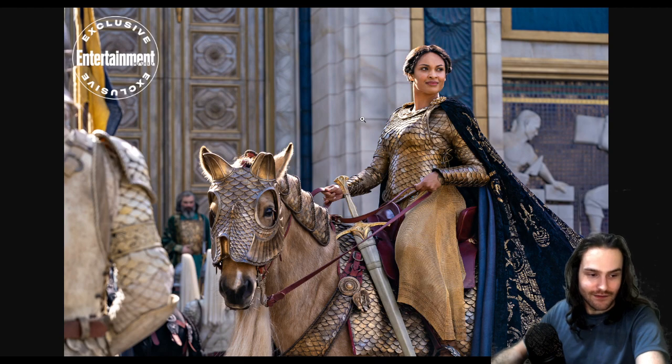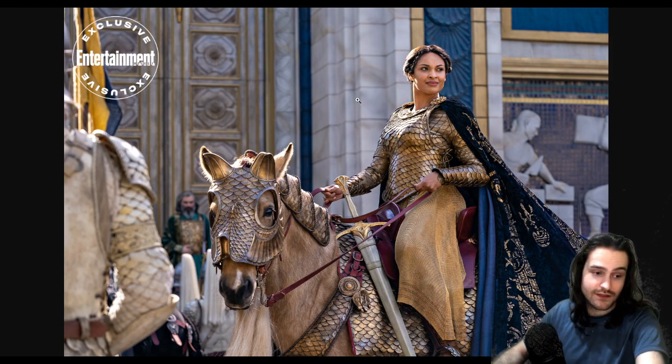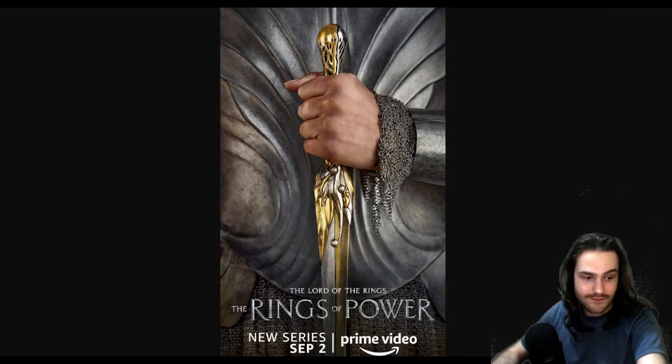I looked up some promotional material and the armor and equipment all looks very cheap in general, which is disappointing especially compared to the Peter Jackson trilogy, which looks fantastic. This video is not going to be very edited — I'm just going to talk about the pictures and put them on screen.